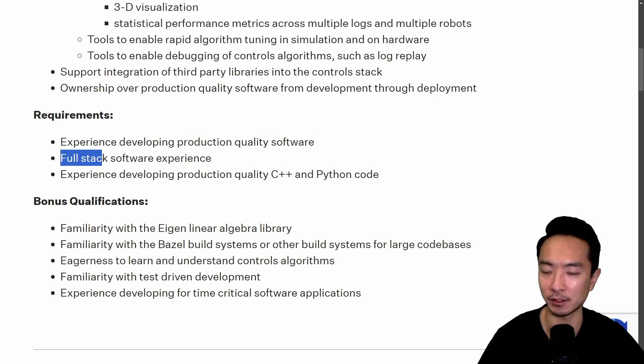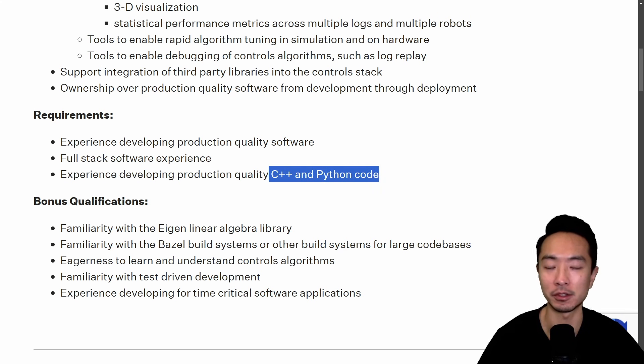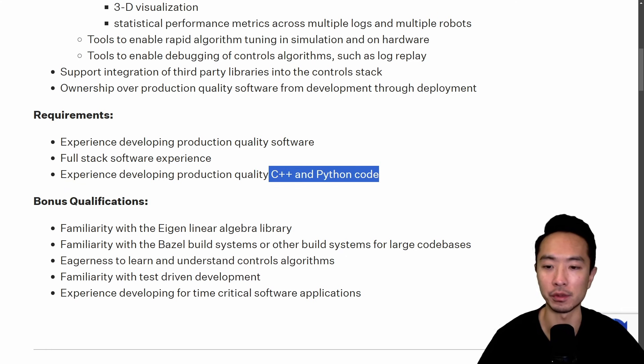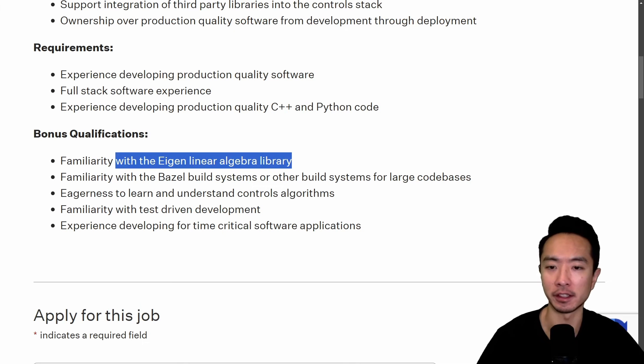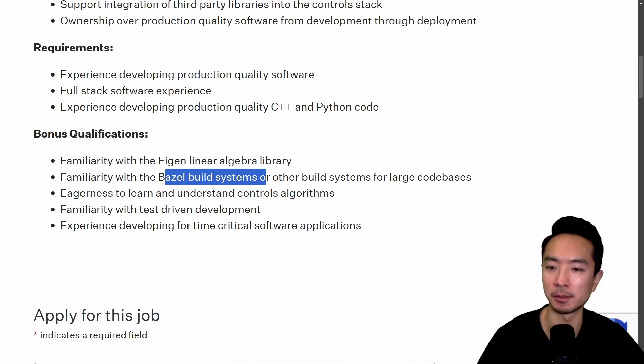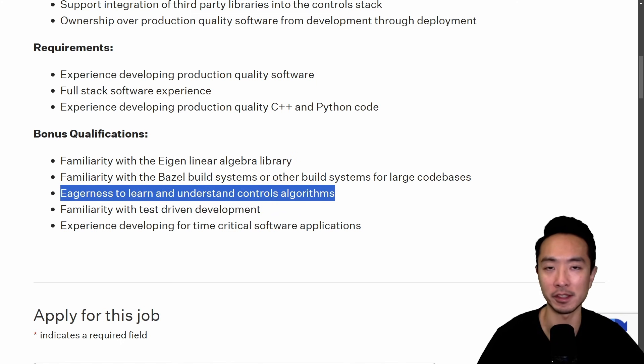The job also requires full-stack software experience in C++ and Python — and the course I mentioned will be using both C++ and Python, so that's useful. There are bonus qualifications like understanding the Eigen library and different build systems. For soft skills like eagerness to learn and understand control algorithms, taking on a project by yourself demonstrates initiative and eagerness to learn.